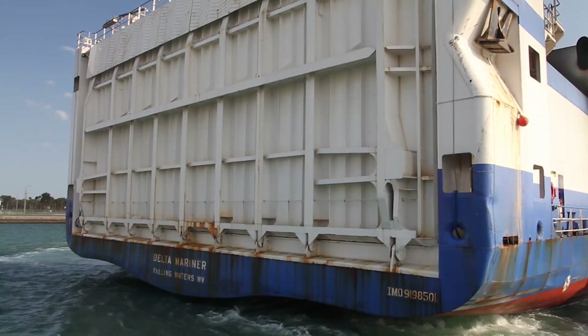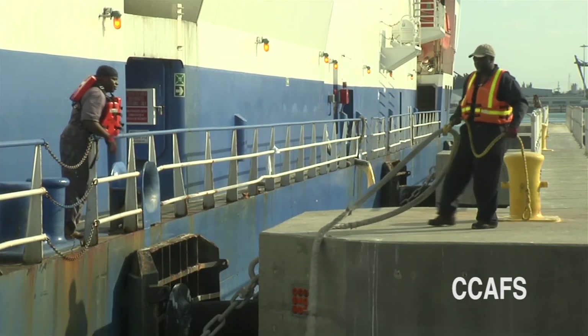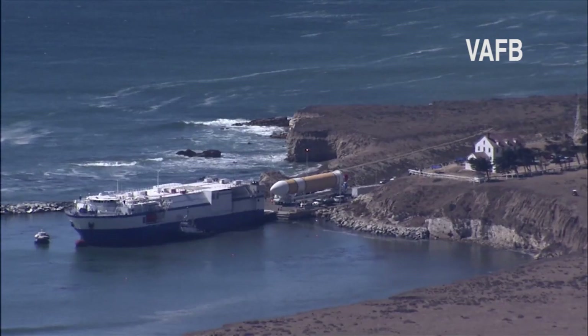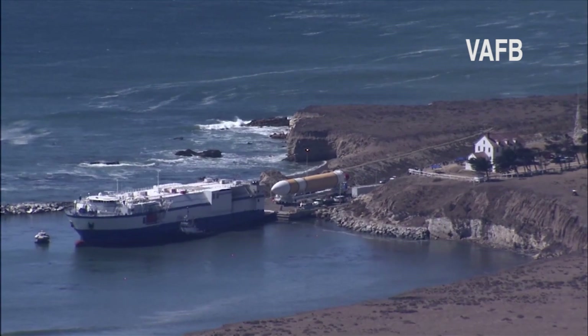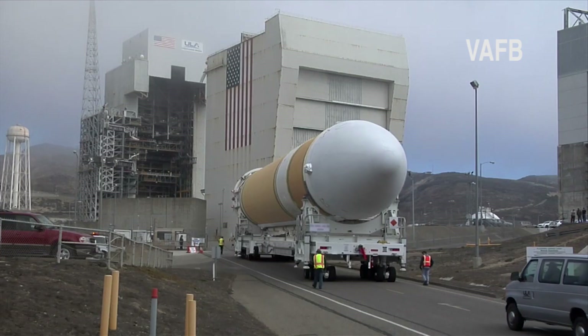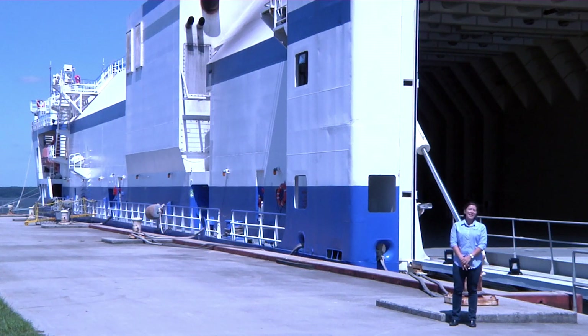At each destination, the flight hardware is then unloaded and ready for launch. And that's what it's like to ship a rocket.